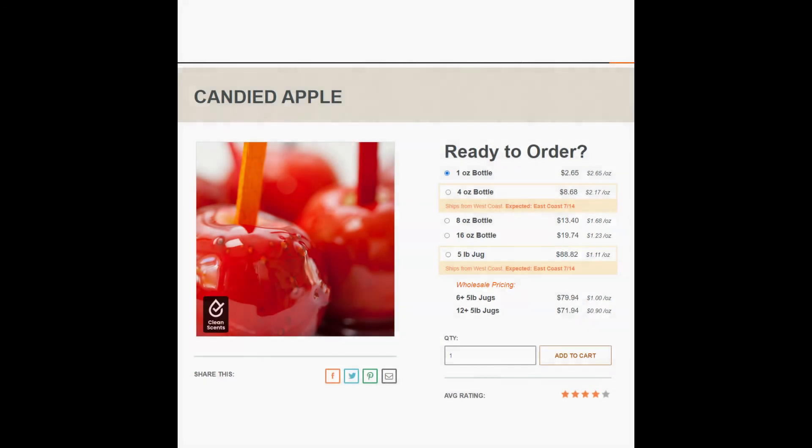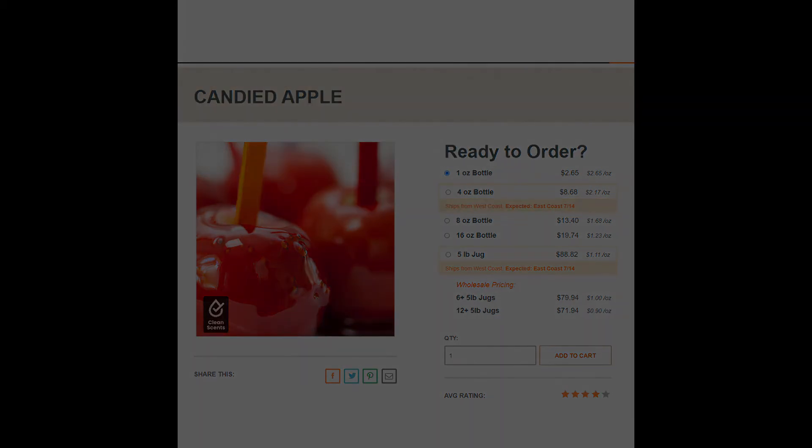The next fragrance is Poison Apple, which is actually just Candied Apple from Candle Science. You can buy an ounce for $2.65. I think there was a missed opportunity here — when I hear Poison Apple, I want a little bite to it. This candied apple scent is so pleasant and amazing, but throw a little absinthe in, throw something in that's off-putting to give it a kick, a little twist. That was really just a missed opportunity, but there's always hope for the future.